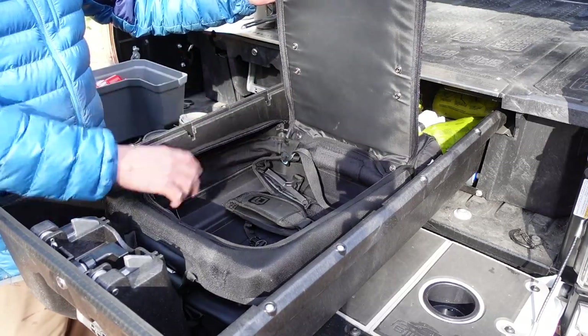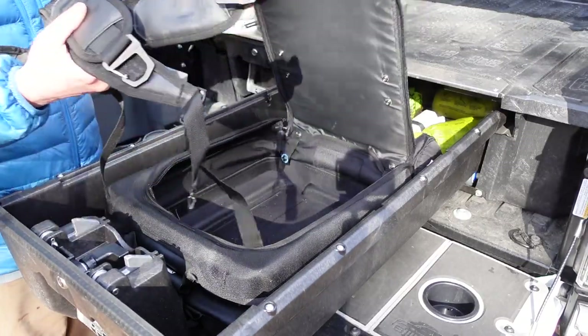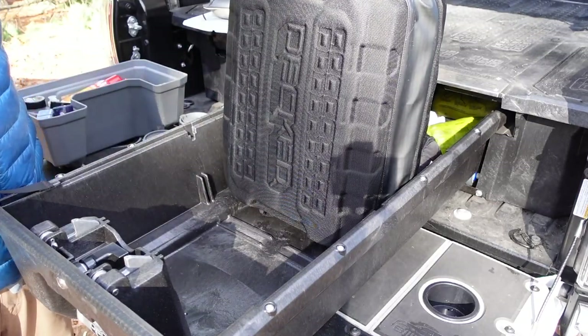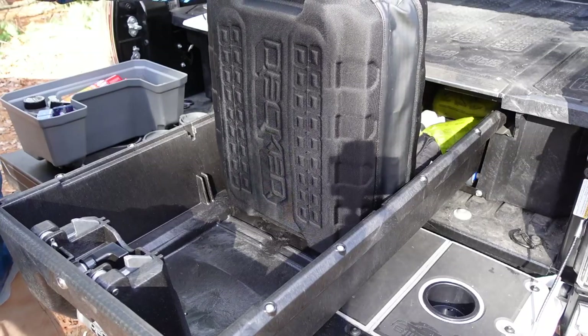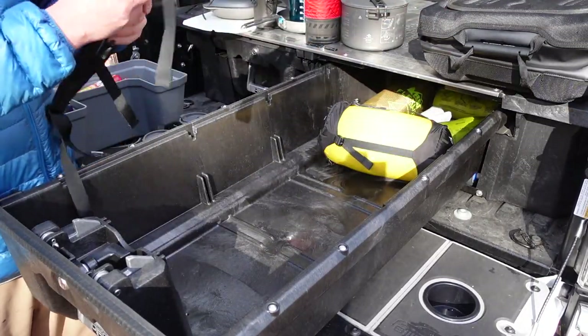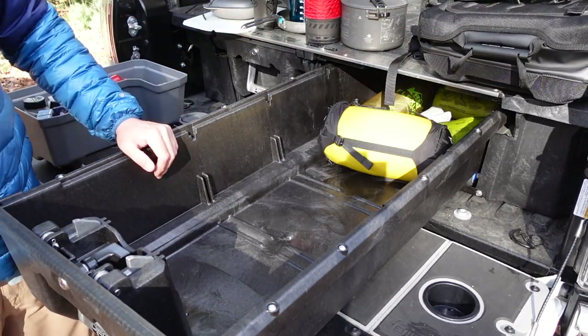I usually put paper towel and maybe some toilet paper in there too. It does come with straps so you can put them on the back and turn it into a backpack — useful if you have photo equipment or other gear you want to take with you. I keep the straps off for now since I just keep it right in the DECT drawer system.